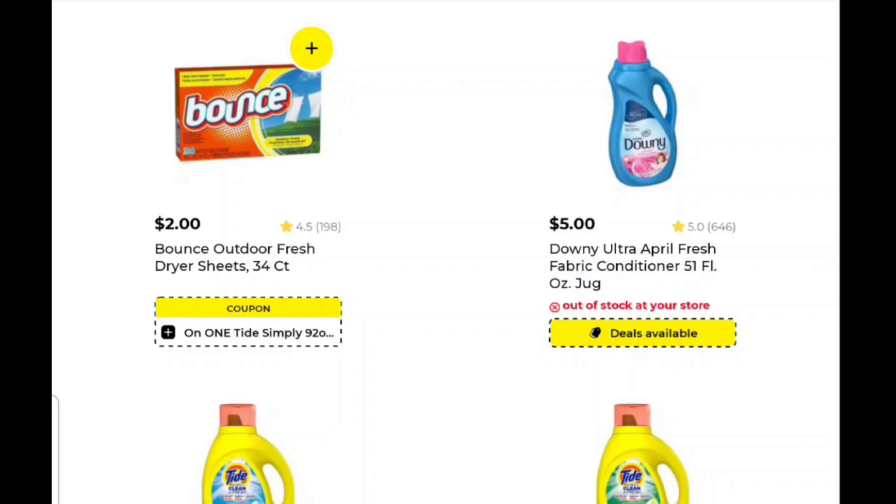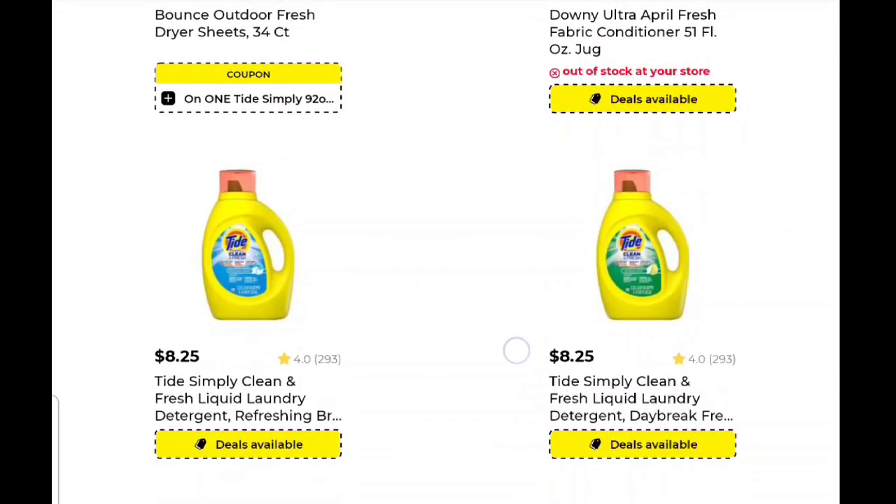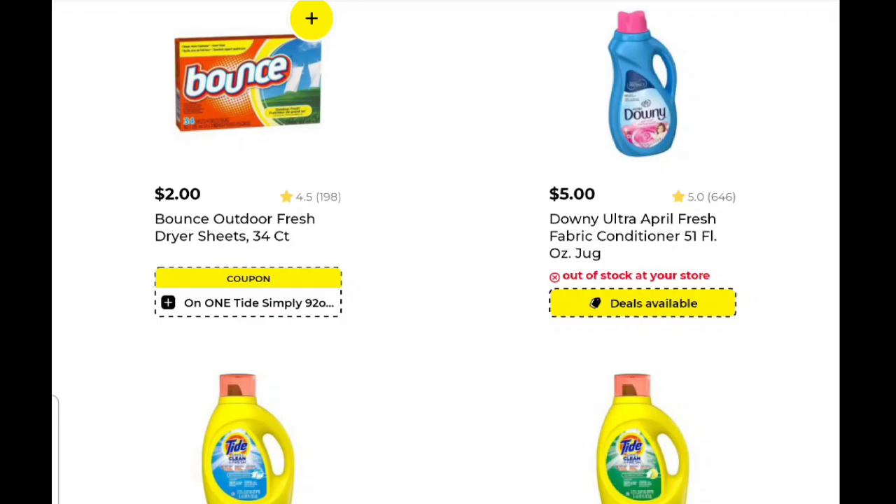So, again, another winner winner deal. Now, just so you know, if you don't want all those dryer sheets and you need some Tide or some Downy, pick up two of the Bounce and then one of the Downy or one of the Tide. If you need some Downy fabric softener, pick up two Bounce, one Downy — you're looking at $9. Five dollars is going to come off. You'll be paying $4 for two Bounce and one Downy. Again, a winner winner deal that covers a couple of different needs instead of all one.